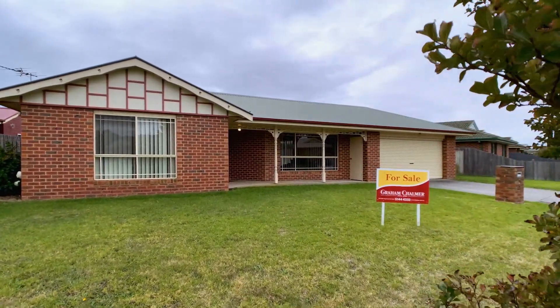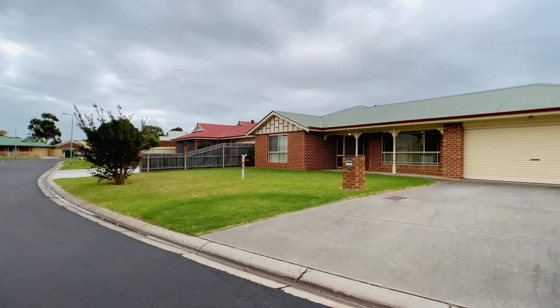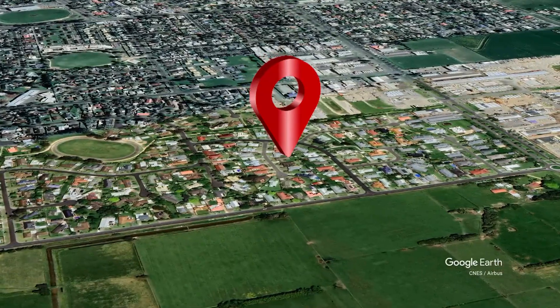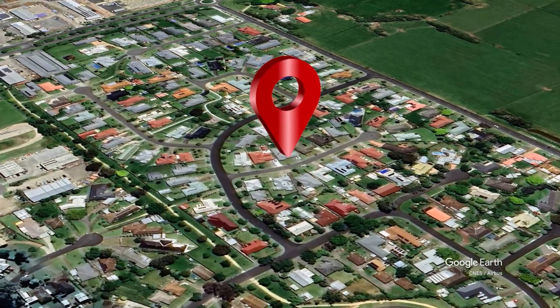Family living doesn't get much better than this, with a stylish brick veneer residence that is in a quiet court and within walking distance to shops, schools, Central Gippsland Hospital and recreational facilities.